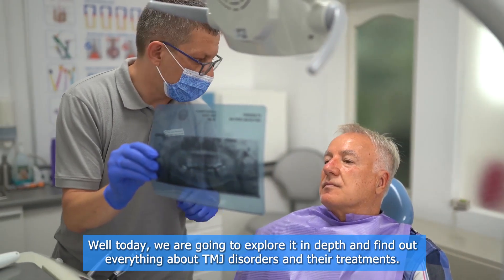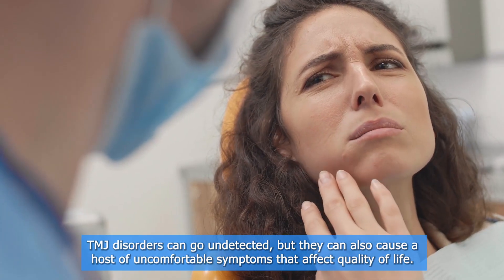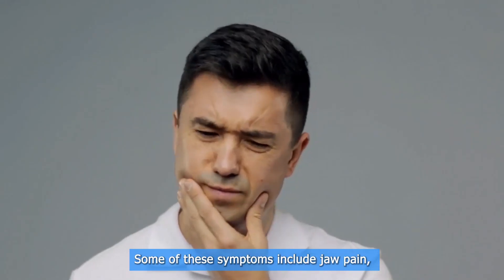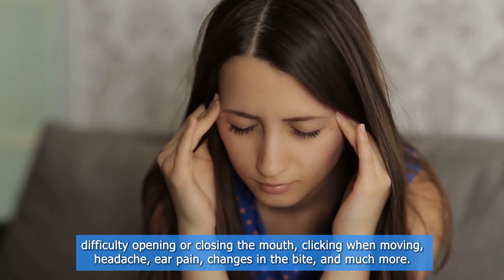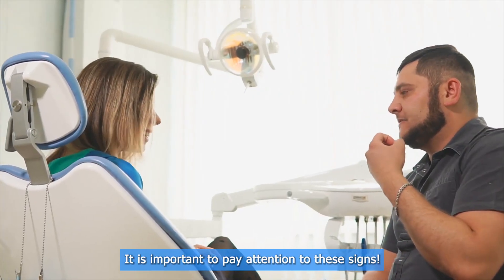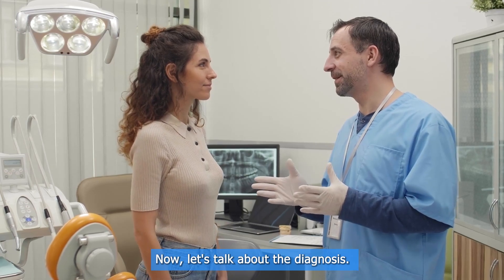Symptoms of temporomandibular joint disorders can go undetected, but they can also cause a host of uncomfortable symptoms that affect quality of life. Some of these symptoms include jaw pain, difficulty opening or closing the mouth, clicking when moving, headache, ear pain, changes in the bite, and much more. It is important to pay attention to these signs.